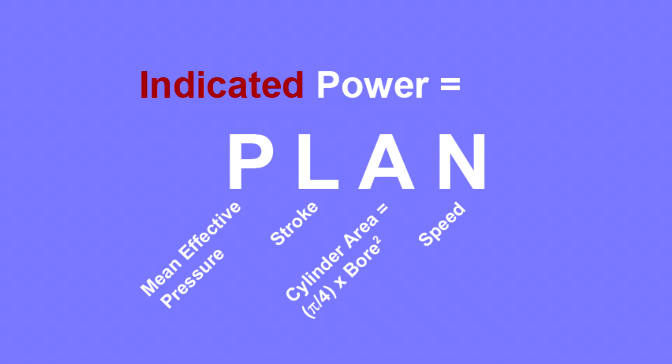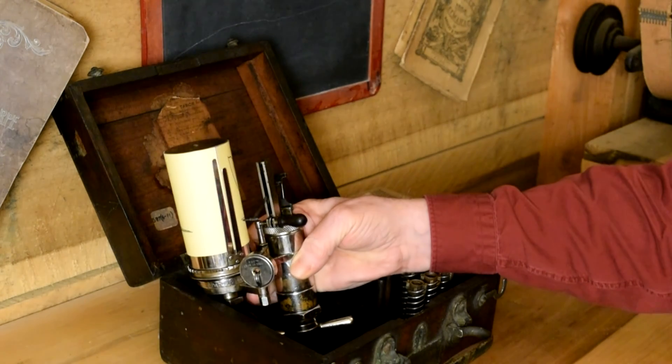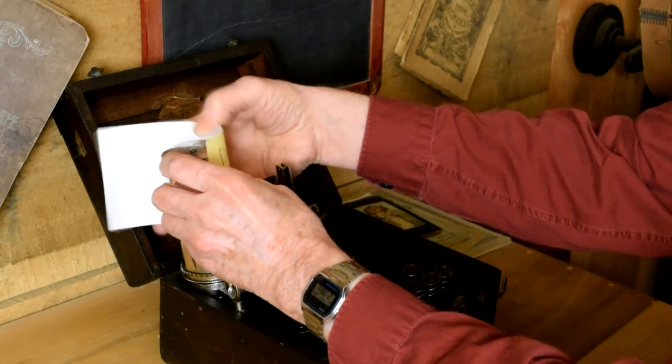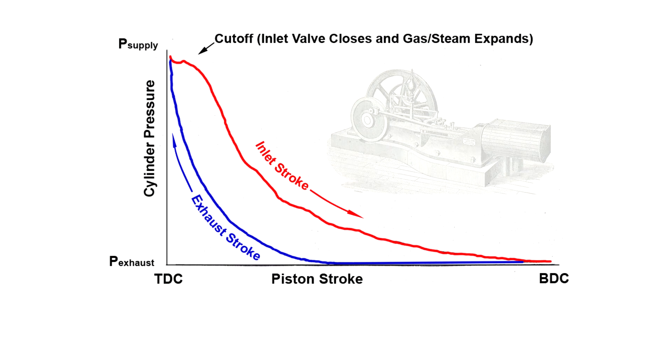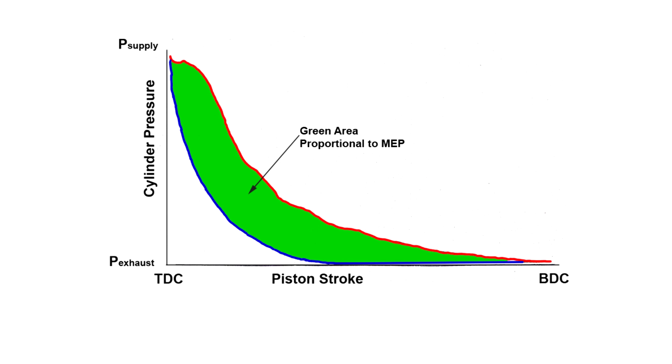Note that Plan determines engine indicated power — the power generated by the gas in the cylinder as it drives the piston. The term 'indicated' comes from the name of an instrument, an engine indicator, originally a mechanical device connected to a steam engine to monitor its performance. An engine indicator generates an engine indicator diagram. This is a typical engine indicator diagram, in this case for a Porter Allen engine with early admission cutoff. Piston stroke is on the horizontal axis and cylinder pressure is on the vertical axis. Inlet cutoff occurs at about the point illustrated, quite early in the total stroke. The area between the red inlet curve and the blue exhaust curve is proportional to MEP.